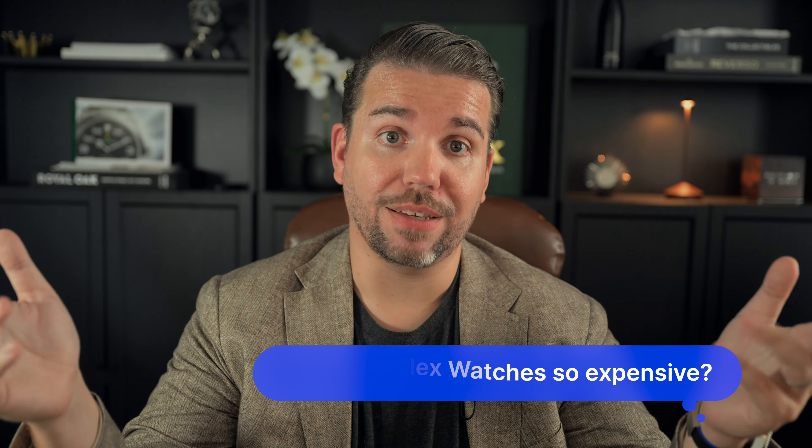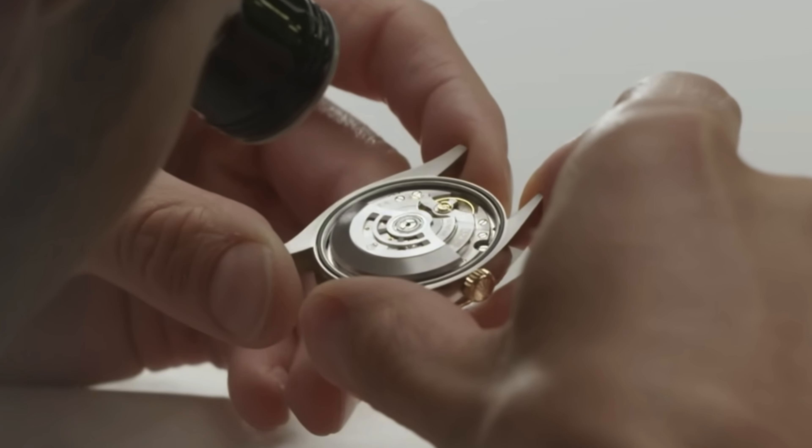Question number two: why are Rolex watches so expensive? The high price of Rolex watches is something a lot of people wonder about. First, the materials — Rolex uses top-notch material like 904L stainless steel, which is more durable and resistant to corrosion than the standard steel used in most other watches. They also use precious metals like gold and platinum with special alloys to achieve the specific Rolex look. Another reason is the in-house movements. Rolex designs and builds their own movements, which are known for their accuracy and reliability. These movements go through rigorous testing to meet Rolex's high standards.